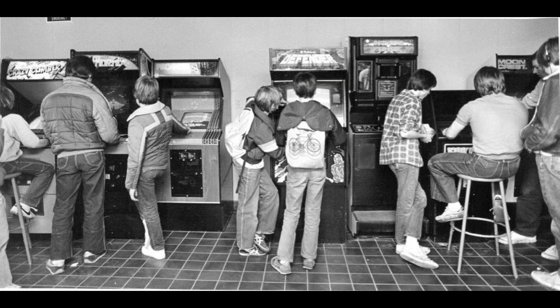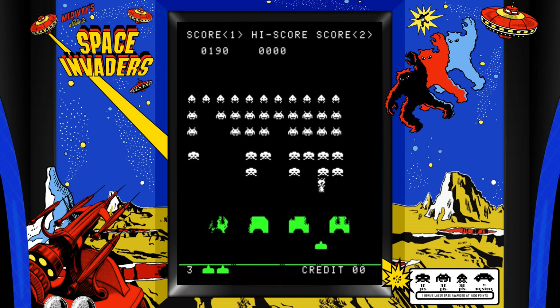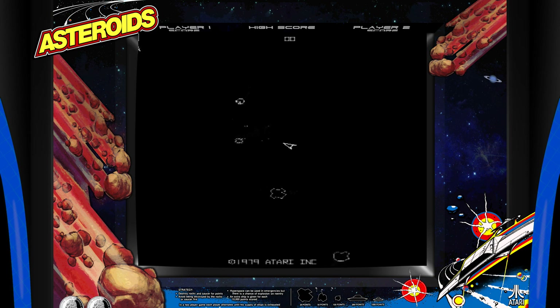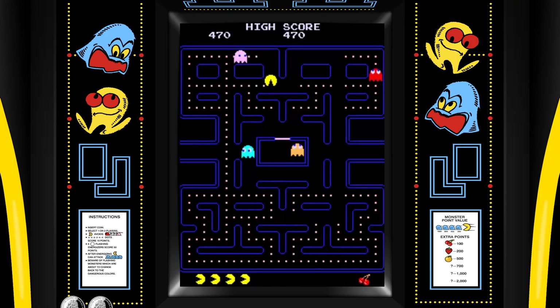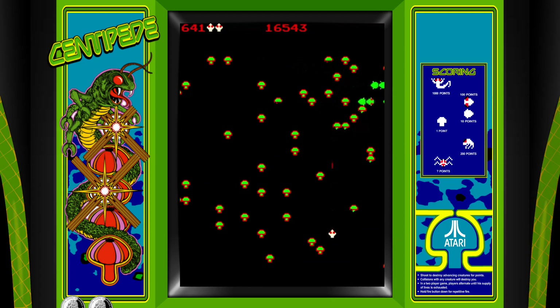When you look back at the golden age of arcades, there are a number of titles that instantly spring to mind: Space Invaders, Asteroids, Pac-Man, Donkey Kong, and the game that we are taking a look at today — Centipede.